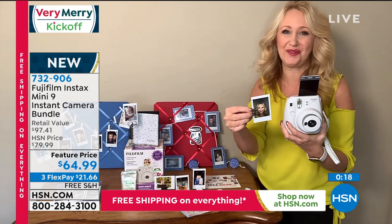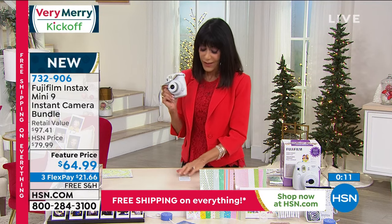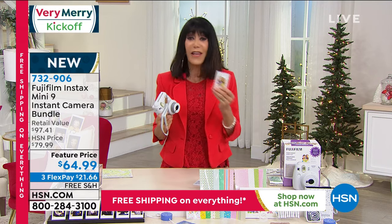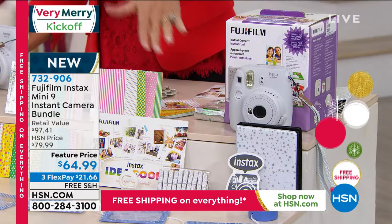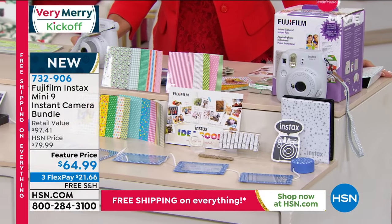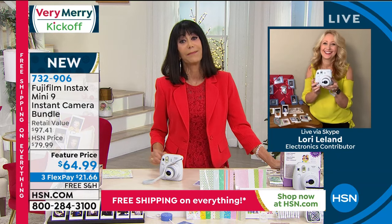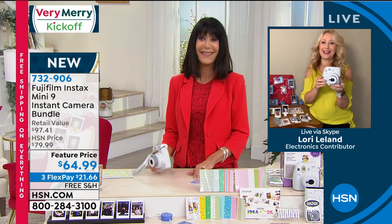A lot of us remember instant cameras, but this is a new twist with the latest technology and the best ever photography right in the palm of your hand. I don't want anything complicated — I just took a photograph of two crew members. It's all about memories. The whole package, brand new, first airing: $64.99, retailing at $97, free shipping and handling, and $21.66 on any credit card. We've extended the return policy to the end of January. Thank you, Laurie — so much fun taking that trip down memory lane!